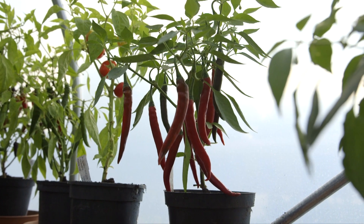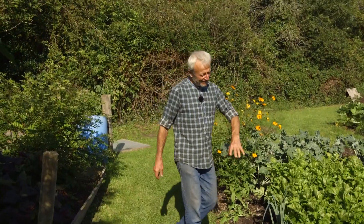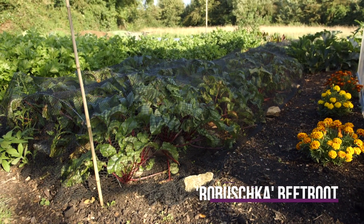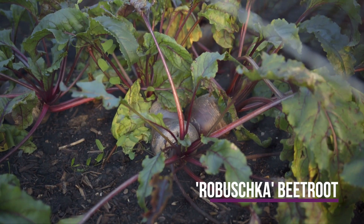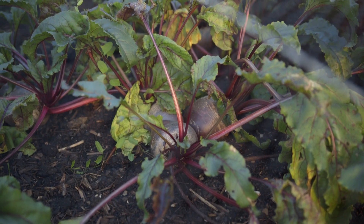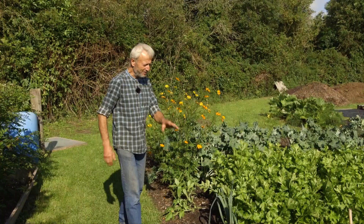The beetroot here are going to get big. I don't mind that at all — even if they get enormous, they won't get woody. Not grown no-dig with compost. They can get woody if you use fertilizer, but this way we'll just have big beetroots for storage.